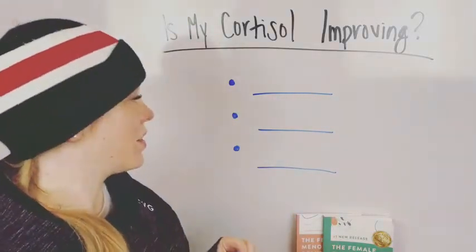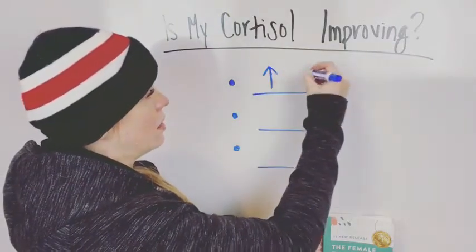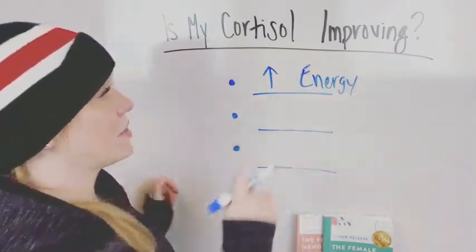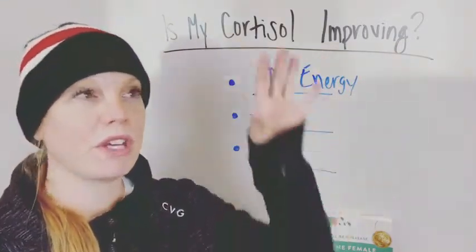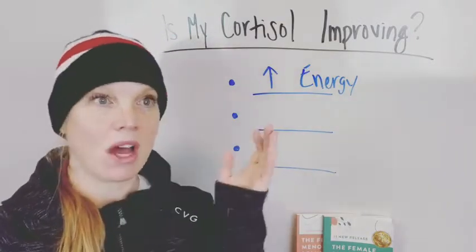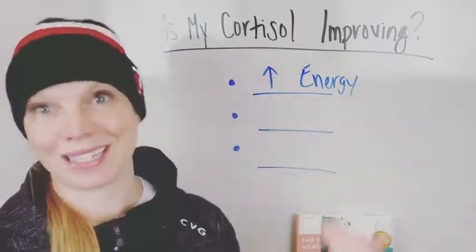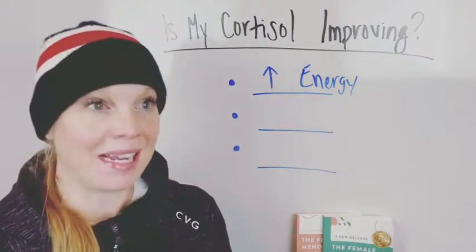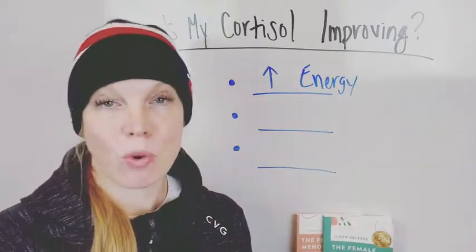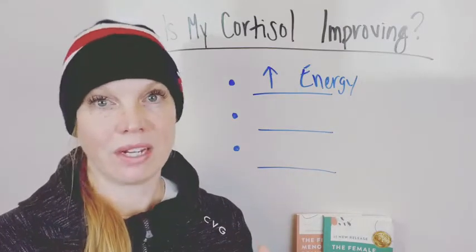Well, one of the first things you're going to notice is an increase in your energy. Your energy should go up. If your cortisol levels and your stress response are improving, your energy should also improve. This doesn't mean you went from a two out of ten energy to a ten. This might mean it's improved by 20%.